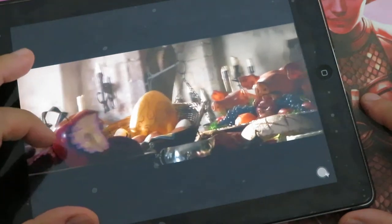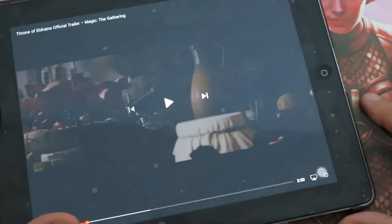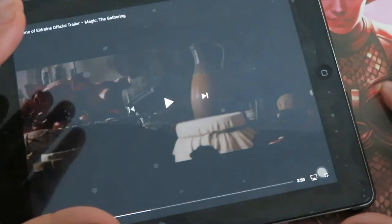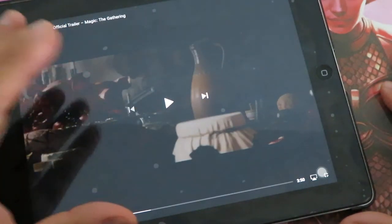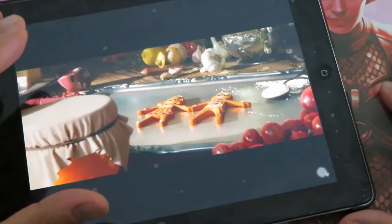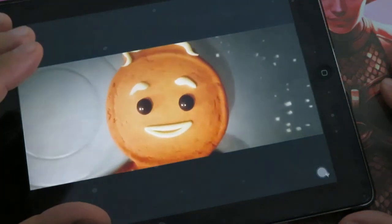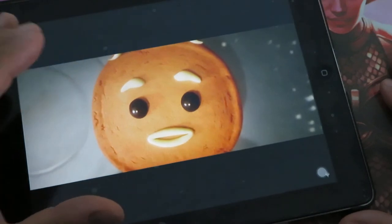We also see the poisoned apple, the golden egg, and the three little pigs. Obviously these are references to the Brothers Grimm fairy tales. We also see gingerbread — a particular character from the Brothers Grimm fairy tales.